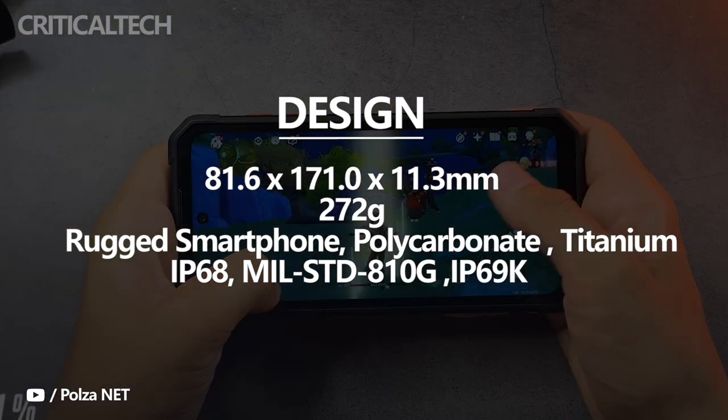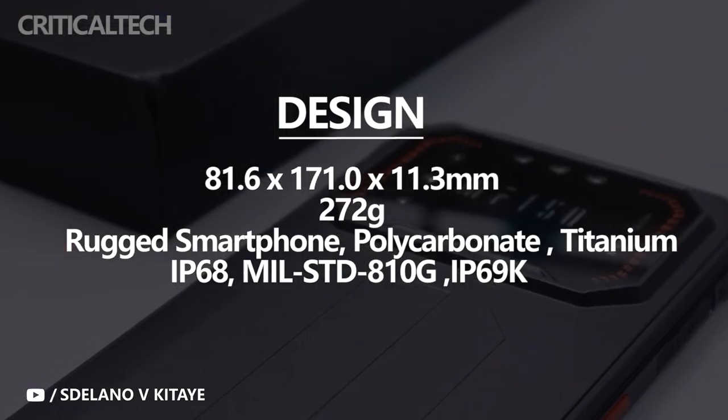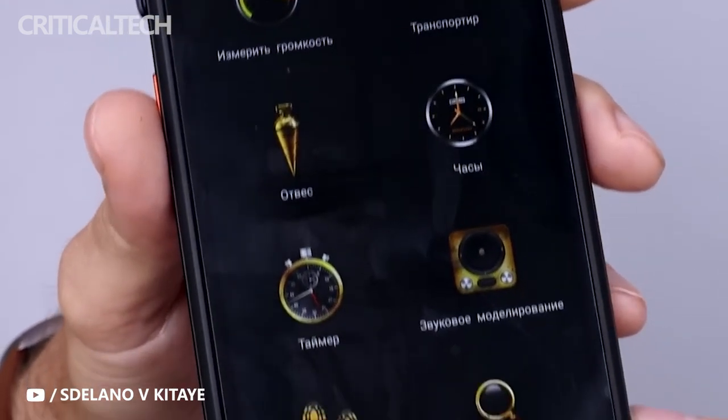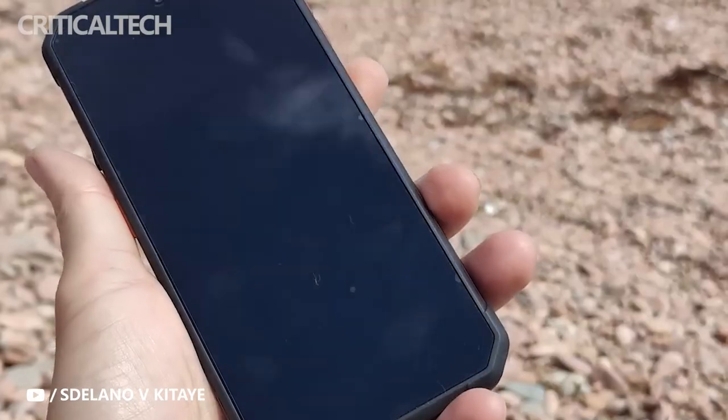It weighs 272 grams and is 11.35 millimeters thick, which makes it easy to carry. It is not only a rugged phone, but also a phone that can be used for daily use. Unlike other phones that are single color or black, the F-150 Air One Pro is colorful and thin.